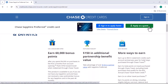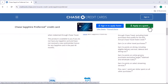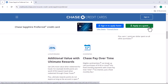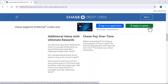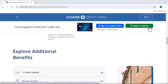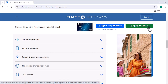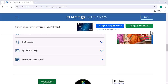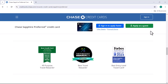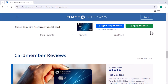Once you've decided to downgrade or close your Chase Sapphire Preferred, here are the steps you need to take. Contact Chase Customer Service and let them know that you want to downgrade or close your account. If you're downgrading, choose the new card you want. If you have a balance, you can transfer it to your new card. If you're closing the account, make sure you pay off your balance in full before closing it.